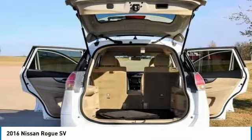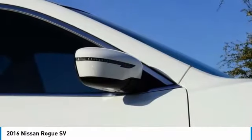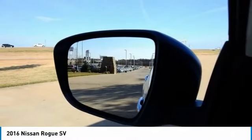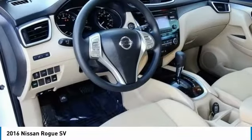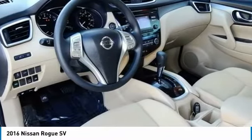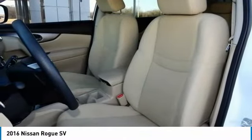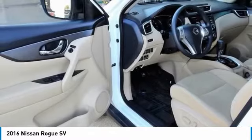Awards: 2016 IIHS Top Safety Pick. 2016 KBB.com 10 Best SUVs Under $25,000. Previews: smooth highway ride, optional third-row seating, user-friendly tech options, upscale look and feel, versatile interior storage.